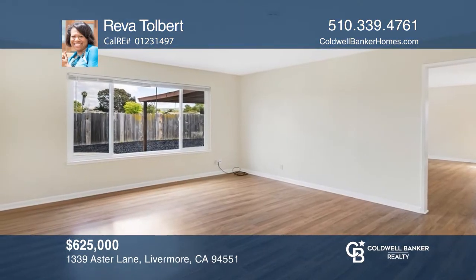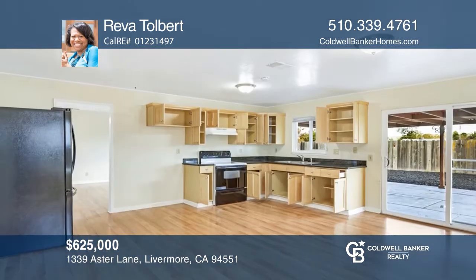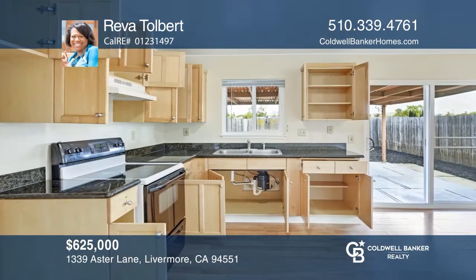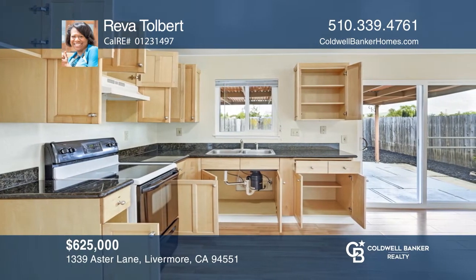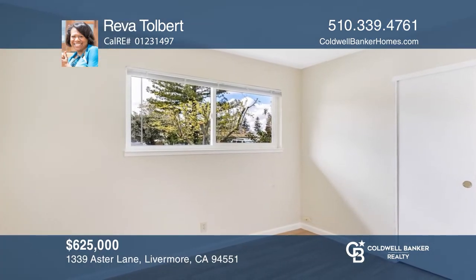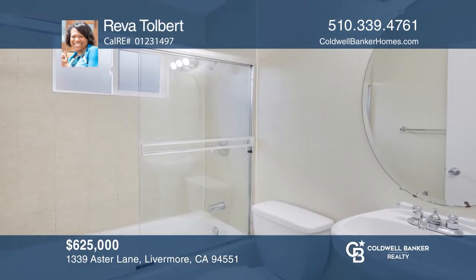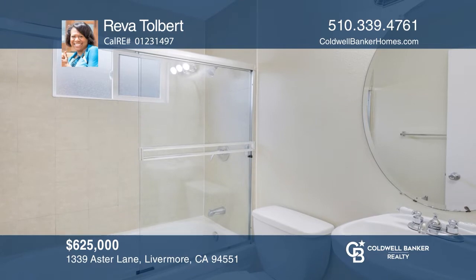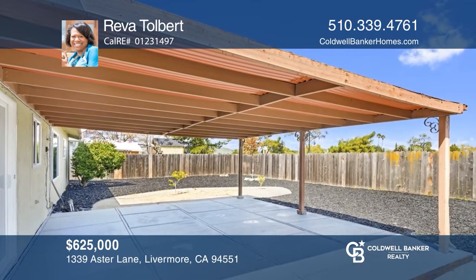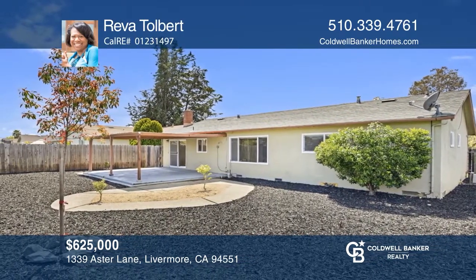This three-bedroom, two-bath, Livermore home is located in Springtown. The formal entry opens to a comfortable living room, with a picture window overlooking the backyard. The eat-in kitchen, with its versatile floor plan, is ready to be customized to fit your needs. Glass sliders open to an outdoor livable area and an expansive, grassy common area, lovely for an array of outdoor activities. Enjoy being close to Las Positas College, with access to 580 and Dublin. Call Reva Tolbert to find out more.